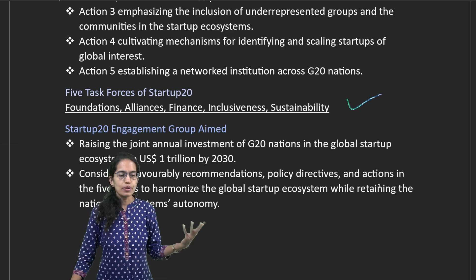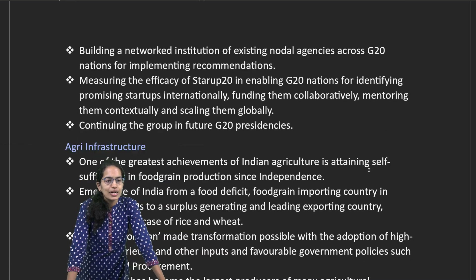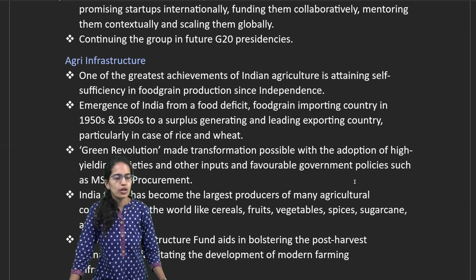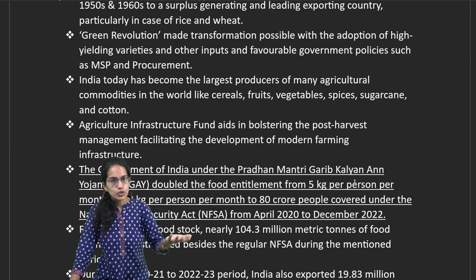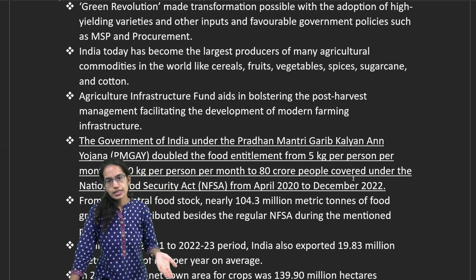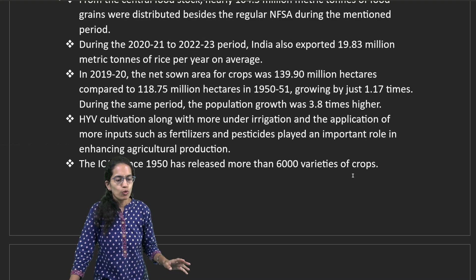This engagement group aims to bring a startup ecosystem worth nearly $1 trillion by 2030 and build the same infrastructure for India. Agricultural infrastructure is one such area where agricultural infrastructure funds would support post-harvest management. Under this, Pradhan Mantri Garib Kalyan Anna Yojana talks about doubling food entitlements from 5 kg to 10 kg per month for 80 crore people under the National Food Security Act.